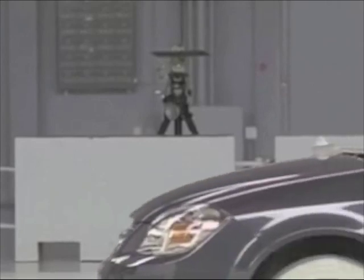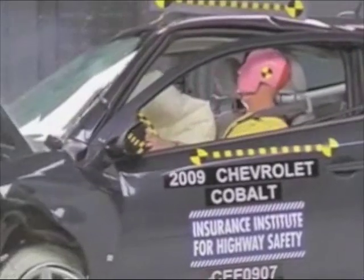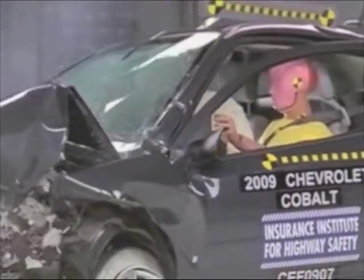In this closer shot, you can see that after a rebound, the dummy's head hits the head restraint and then the roof rail. Head acceleration from this hit is negligible.